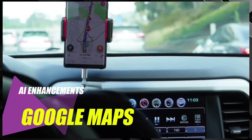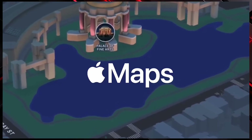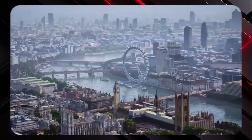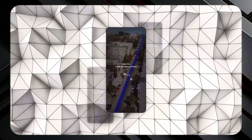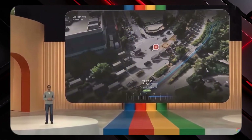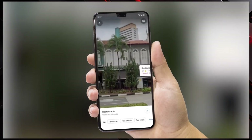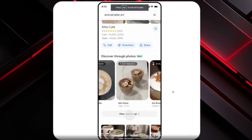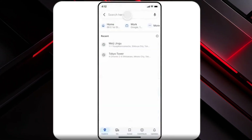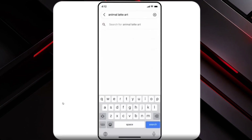Let's delve into the recent AI enhancements in Google Maps, a navigation app familiar to most of us. Personally, I've found Google Maps to be my go-to choice for navigation, thanks to its reliability over the years. While there are numerous new features in the latest update, I want to highlight two AI-driven additions that stand out. First up is Google Lens in Maps, a feature that leverages AI to provide enhanced insights into your surroundings. Simply use the app's camera function, and as you point it at objects, relevant pop-ups will appear offering valuable information — particularly useful while travelling, providing instant context about landmarks and businesses.